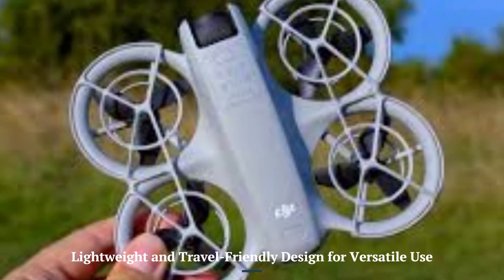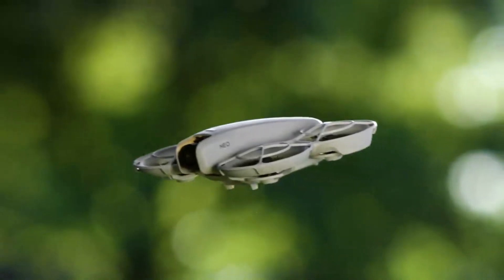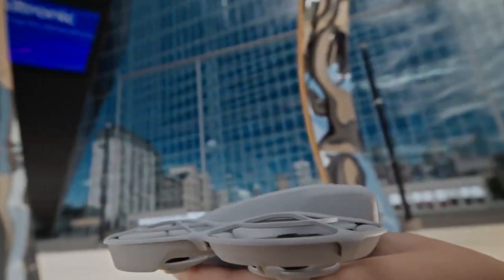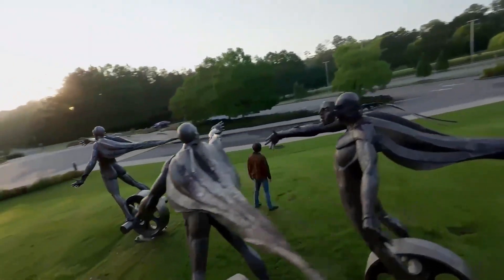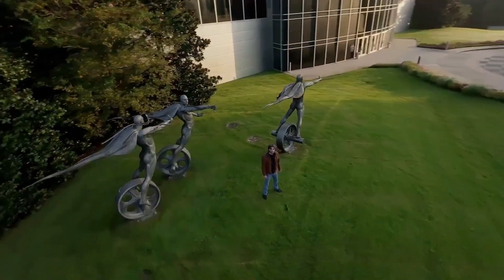Lightweight and travel-friendly design for versatile use. The DJI Neo 2 is anticipated to showcase a streamlined, lightweight design, enhancing its portability for drone enthusiasts on the move. Building on its predecessor, this model may offer improved foldability and durability while maintaining a sleek, modern look. Its compact form factor makes it an excellent choice for travelers and content creators, allowing for effortless transport and rapid deployment.